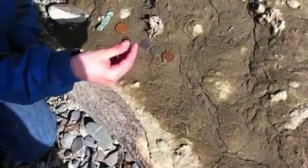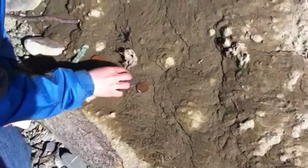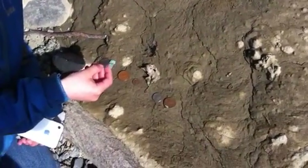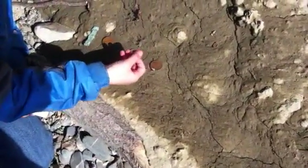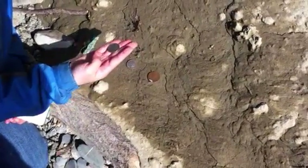I got a one cent Canadian piece from 1940. I got another centavo from Mexico, also from 1959. And I got a quarter from 1969 — that was just laying on the ground.